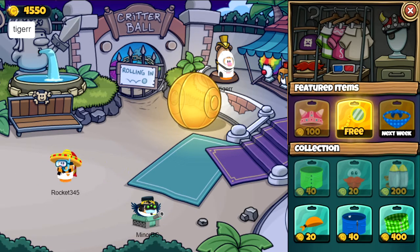For the rest of the shop we've got the raincoat for 40 coins from last week, red circle beard for 20 and the jetpack for 200.